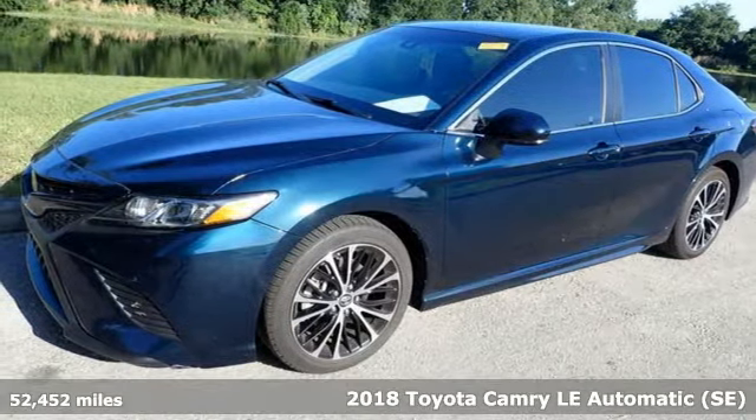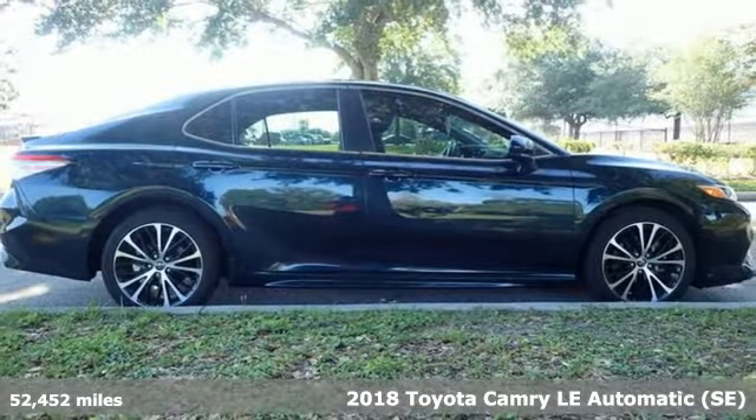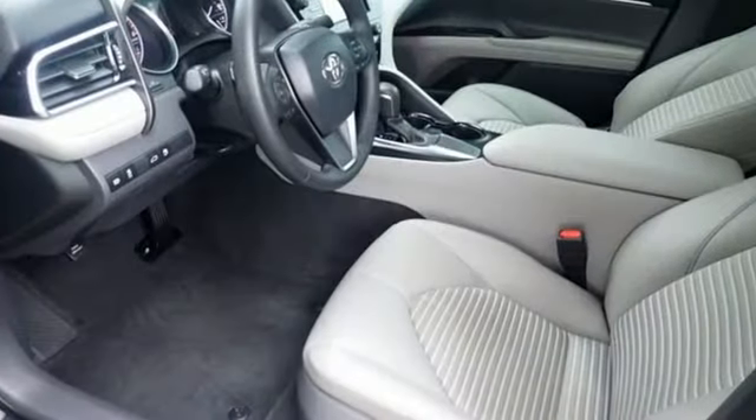Here's a 2018 Toyota Camry. This is a car that demands respect. After all, not many cars have the tremendous history and pedigree of the Camry. Plus it offers an exciting list of features.